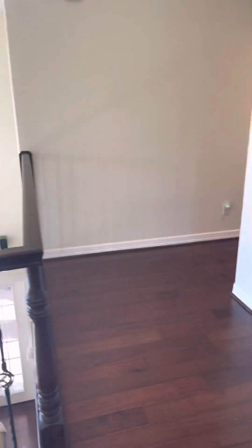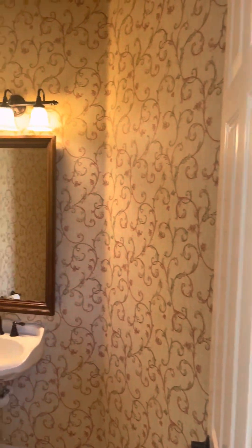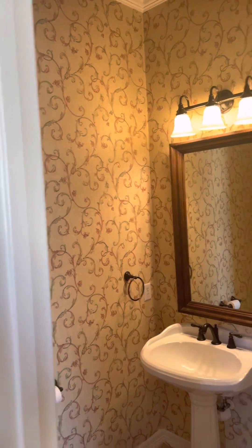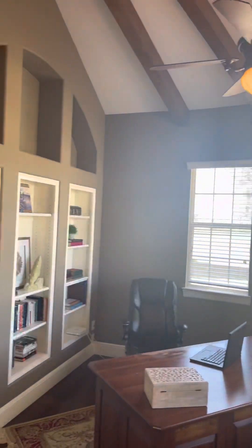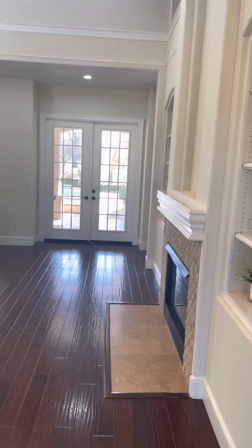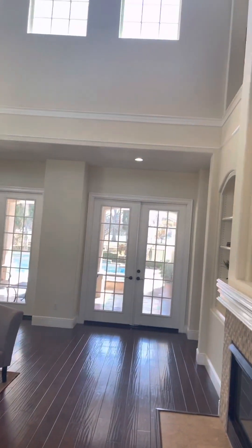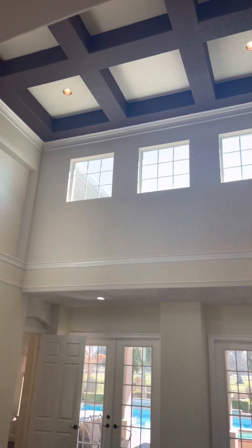Could you imagine waking up every morning like this? This property is not short on character — new amenities and character, that's what I like. Look at the details of the ceiling.